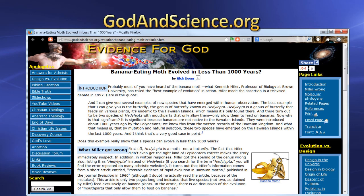More information can be found online at our website godandscience.org. Thanks for watching, and be sure to sign up for updates from our YouTube channel.